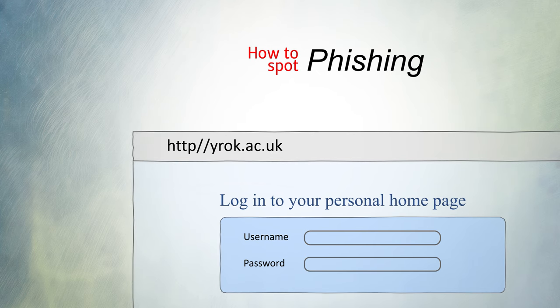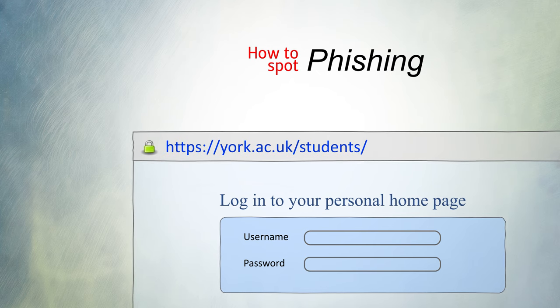Check the domain of websites to see if it is exactly correct and whether it is a secure website, as indicated by HTTPS and the padlock symbol, not just HTTP.